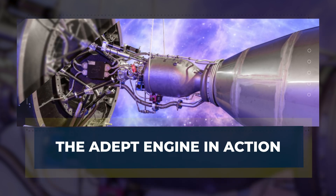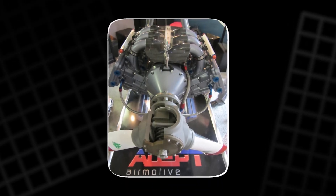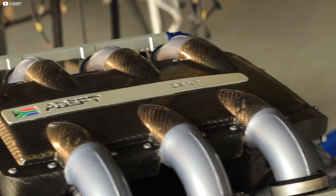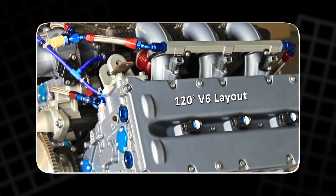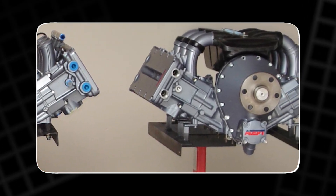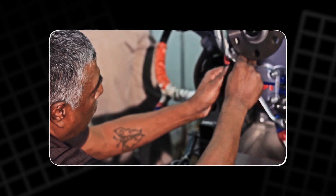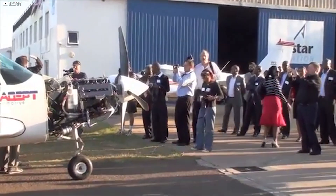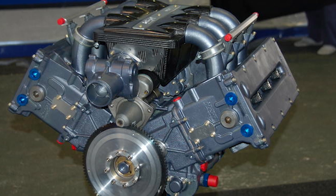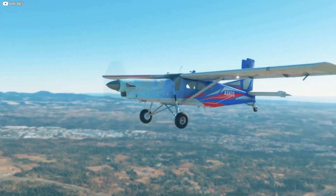The ADEPT engine isn't just a technological marvel on paper — it's already proving its worth in real-world conditions. In South Africa, the engine has been tested on an aircraft called the Raven, a carbon fiber derivative of the Comanche. After logging around 300 hours, the engine was torn down and analyzed by a third party using predictive analytics to assess wear and tear. The results were promising, with experts estimating that the engine could achieve a total time before overhaul of 3,000 hours, significantly surpassing the performance and longevity of competing engines in the market. The ADEPT's turbocharged design and integrated controller ensure rapid acceleration and power responsiveness, especially crucial during critical flight situations.